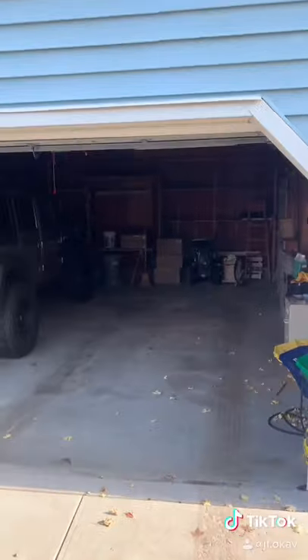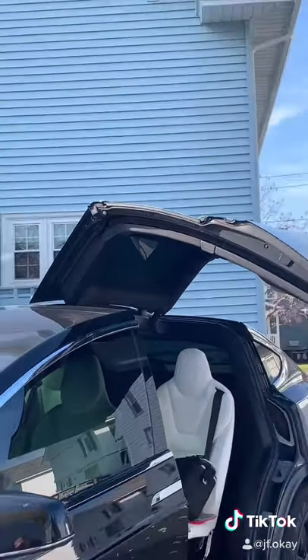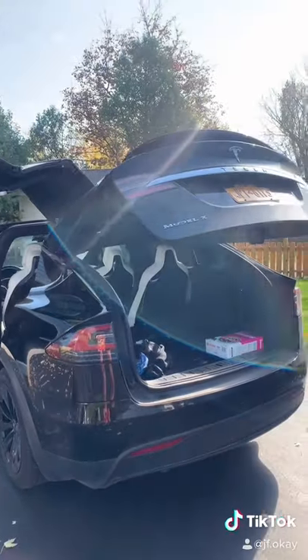See how the doors aren't fully open? Well, that's because I was parking it in the garage. The car remembers how tall the garage is, so it won't hit it when the door is open. It also does it for the rear hatch as well.